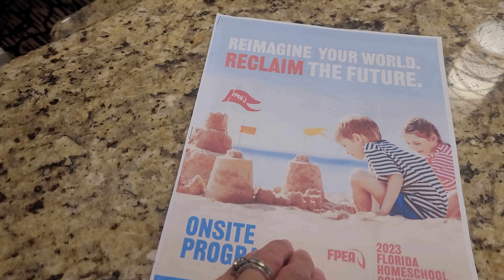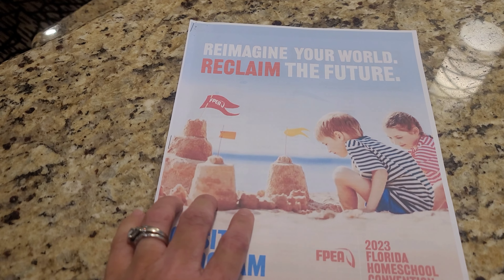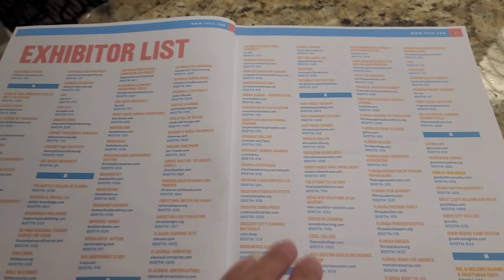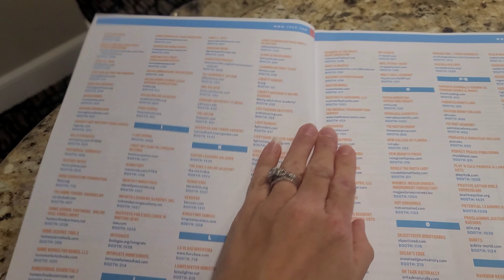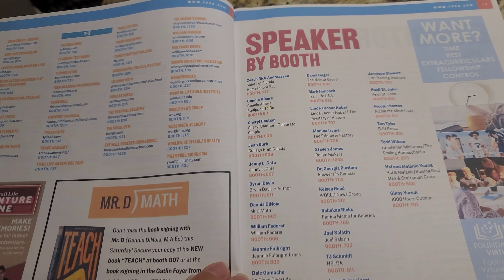They did give you a little goodie bag — I printed this one at home, but they did have this in the goodie bag when you go to pick up your badge. Here are all the exhibitors, and the speakers are right here.